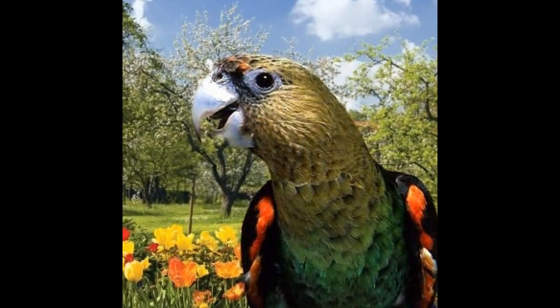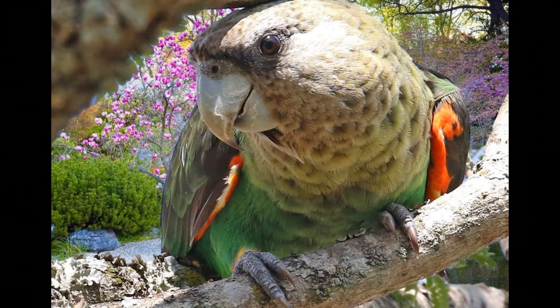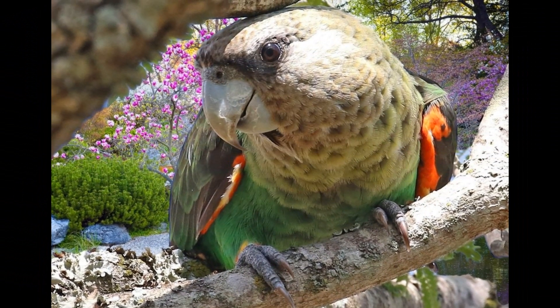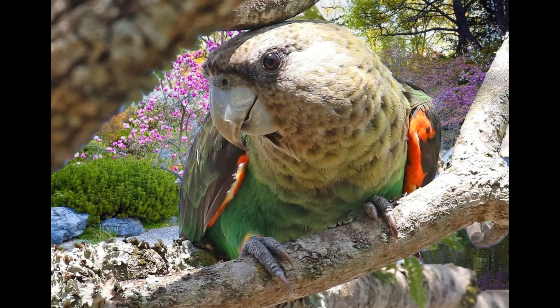They may also make softer, chirping sounds when communicating with their mate or chicks. Cape Parrots have a distinctive, loud and raucous call that can be heard from some distance away. It is often described as a harsh, cackling laugh or a series of screeching screams. The sound of a group of Cape Parrots calling together is quite distinctive and can be a memorable experience for those who hear it.